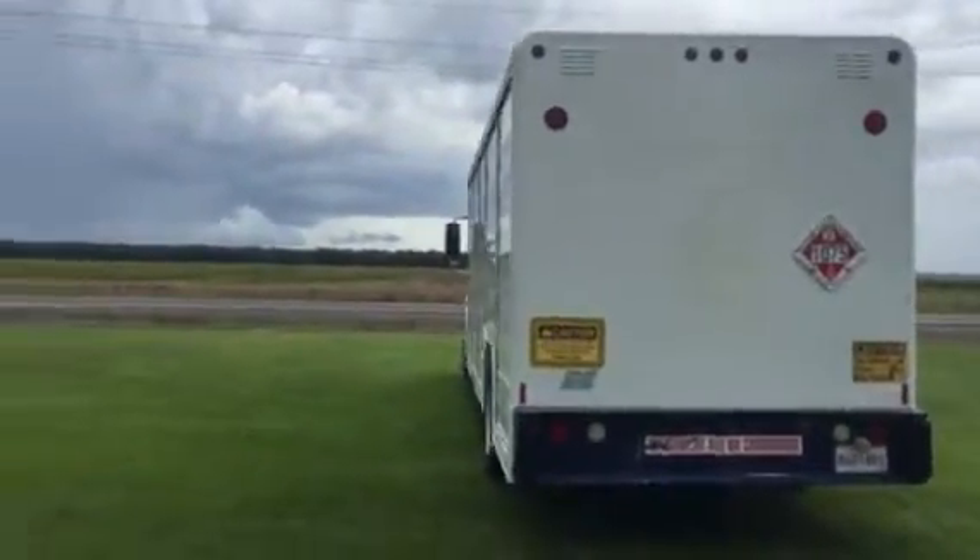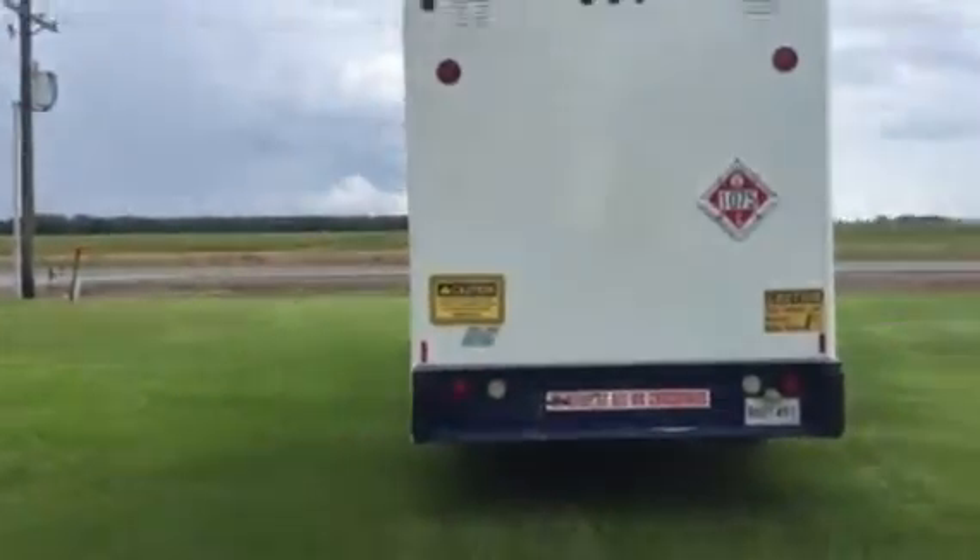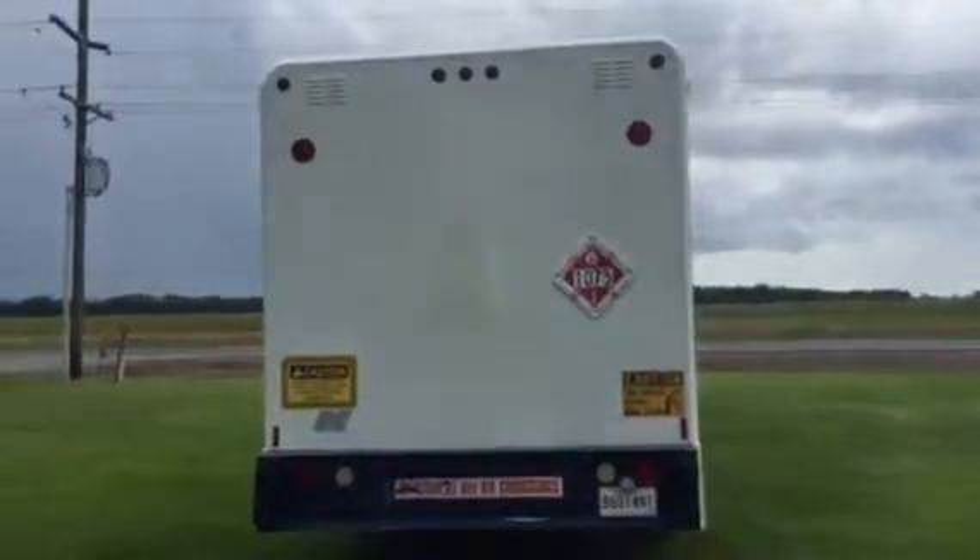That's why the truck is so clean — it's a one-owner truck with 343,000 miles. It's been well-maintained by Marigas.